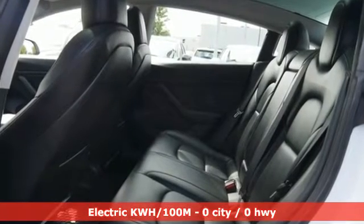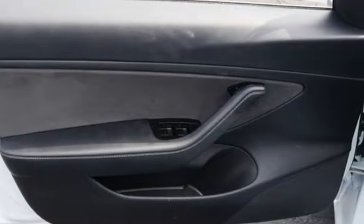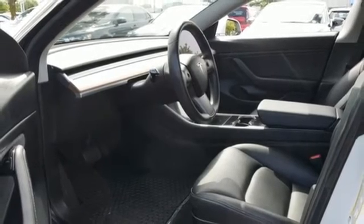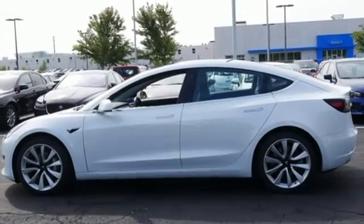Integrated navigation system, dual-zone climate control, Wi-Fi hotspot, pearl coat paint, electric-only powertrain, four-wheel drive, streaming audio, cabin preconditioning, gas pressurized shocks, rear parking sensors, and automatic transmission.